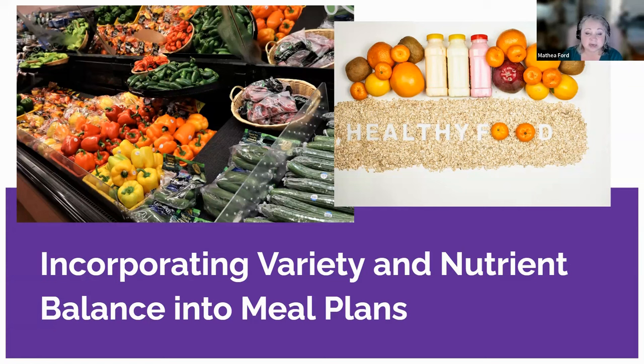A balanced meal plan provides us with energy, supports our immune system, helps maintain a healthy weight, and reduces the risk of chronic diseases such as heart disease, diabetes, and certain cancers. To create a meal plan with the right proportion of nutrients, we need to consider two key factors: determining appropriate portion sizes for specific nutrients and creating a diverse menu. Portion sizes play a crucial role in maintaining nutrient balance and preventing overeating. I'm going to give you some examples as general guidelines — these are good starting points, but instruction from a dietitian supersedes them.